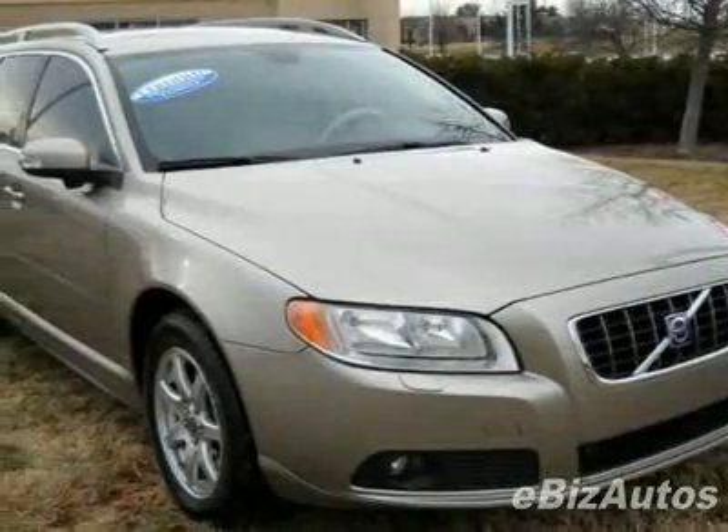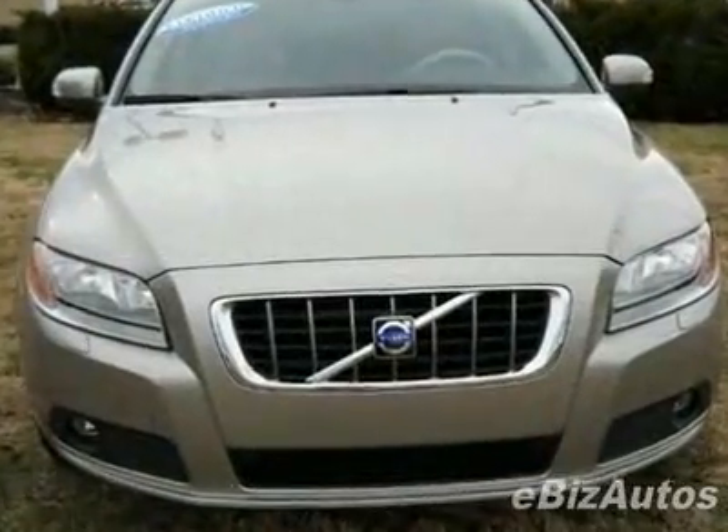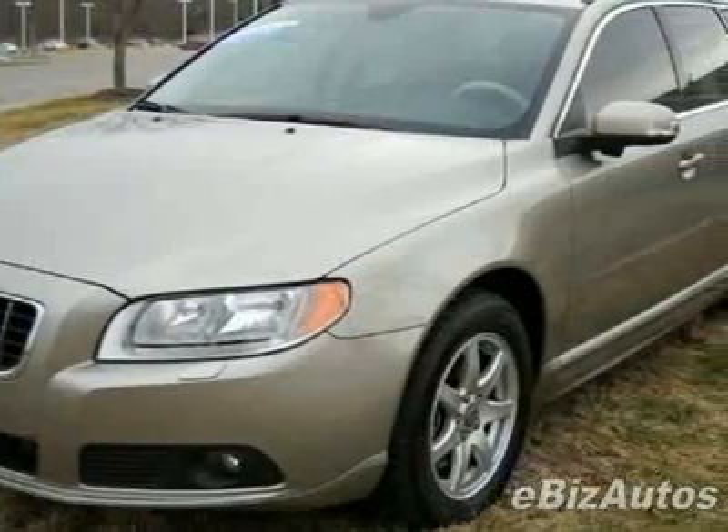Check out this certified pre-owned 2008 Volvo V70 3.2. Carfax has certified this V70 as having one owner, and it has just under 31,000 miles.